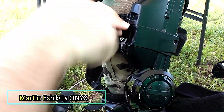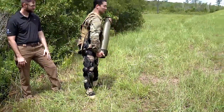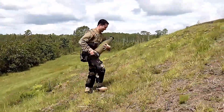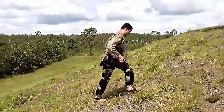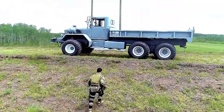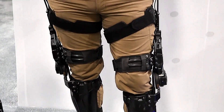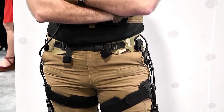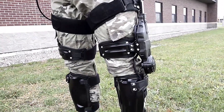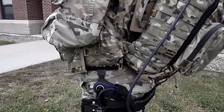Martin Defense Group has unveiled the Onyx, a groundbreaking exoskeleton designed to enhance human performance in demanding environments. The Onyx focuses on augmenting the lower body to assist soldiers, first responders, and industrial workers, enabling them to carry heavy loads over extended periods without fatigue. Equipped with advanced sensors and actuators, Onyx works seamlessly with the user's natural movements, providing strength and endurance with increased stability and agility to navigate challenging terrains.